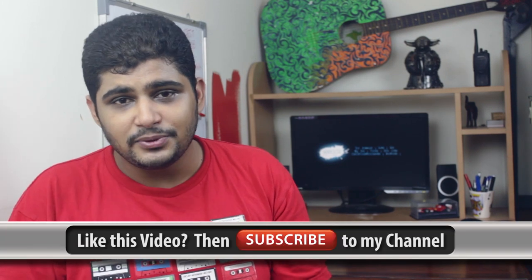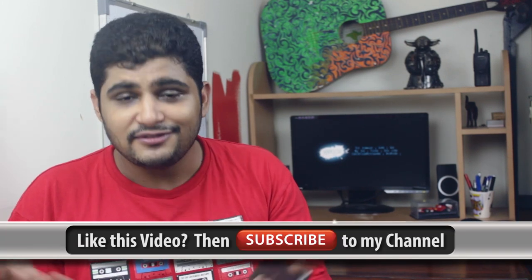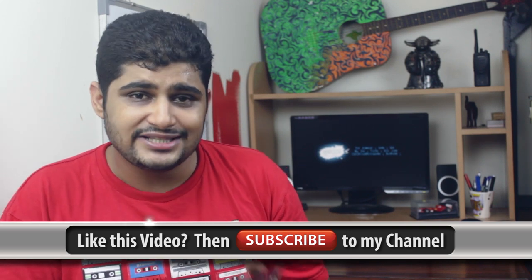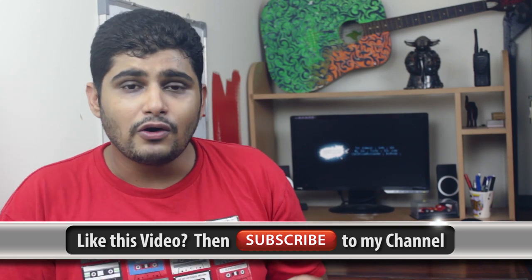Hey guys, thank you so much for watching this video. For all those who have already subscribed to my channel, thank you so much — I really appreciate the support. If you liked this video and would like to subscribe, I really appreciate it. And more importantly, if you have any questions about the Z30, the Z10, or any other smartphones or anything related to technology, feel free to ask in the comment section below and I'll be more than happy to answer.